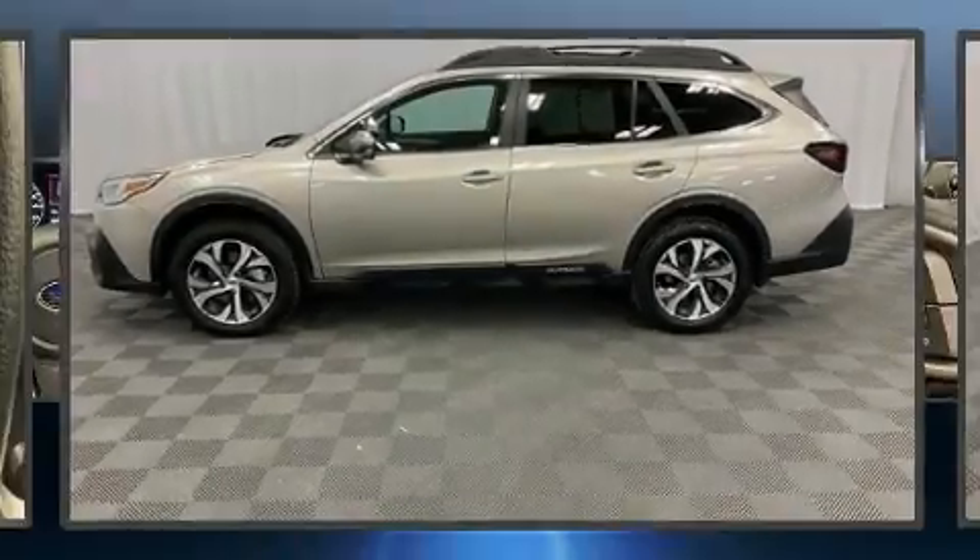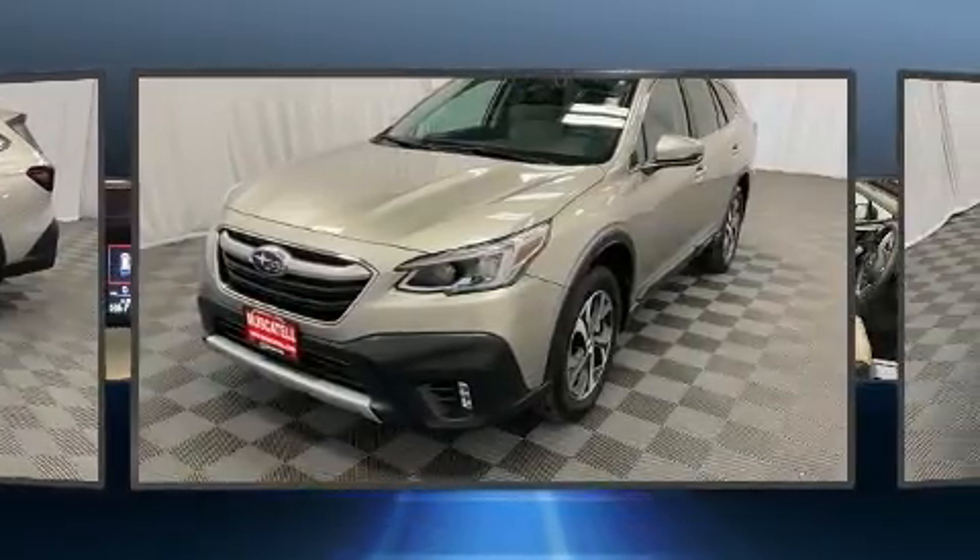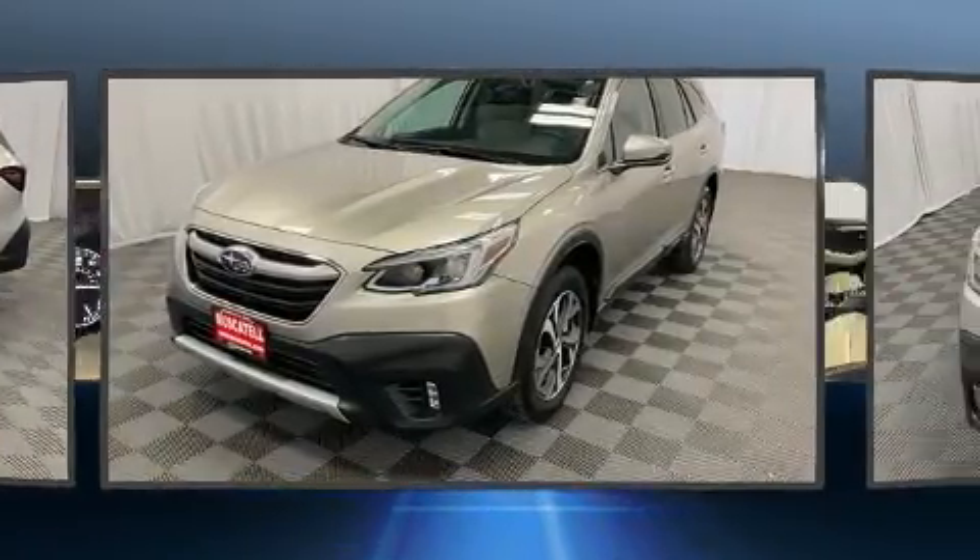Get excited about the 2020 Subaru Outback. With just over 20,000 miles on the odometer, this four-door sport utility vehicle prioritizes comfort, safety, and convenience.